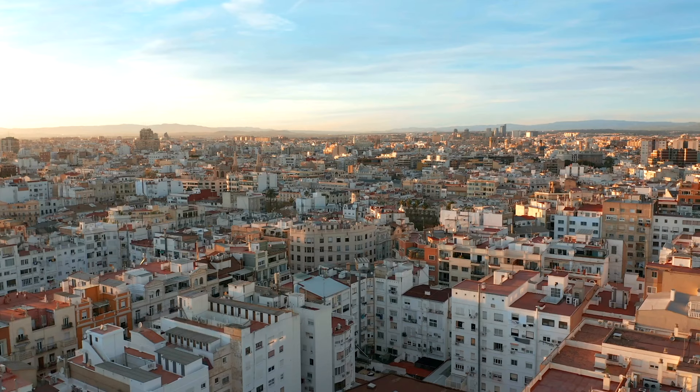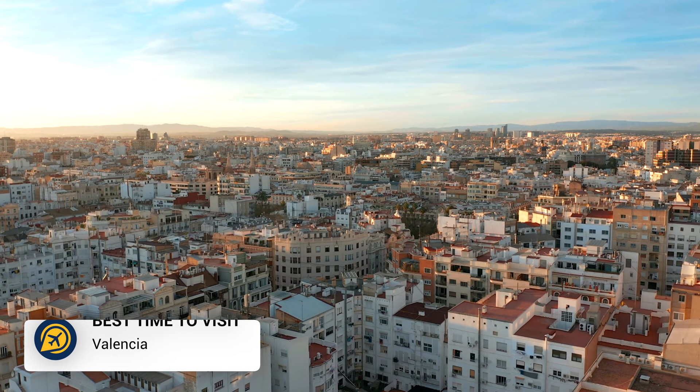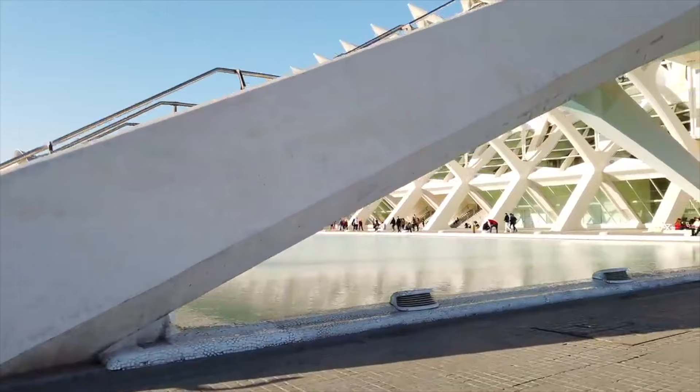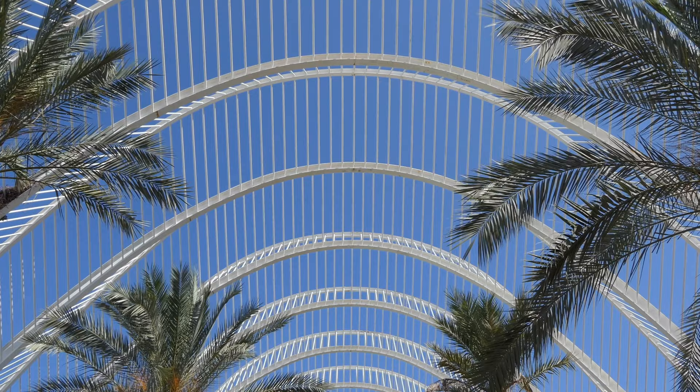So firstly let's look at the best time to visit. Valencia has a Mediterranean climate meaning it is pleasant all year and sees around 300 days of sunshine. April and May are the best months to visit Valencia, offering warm weather but fewer crowds.